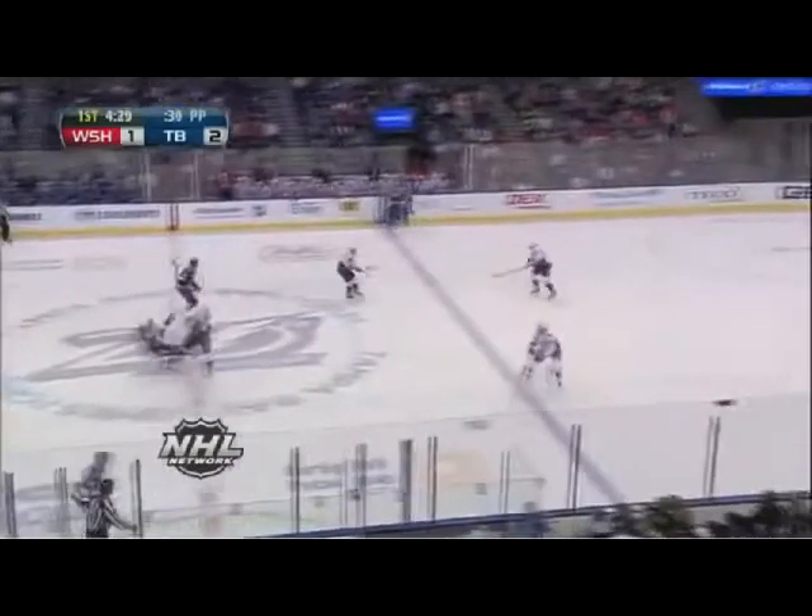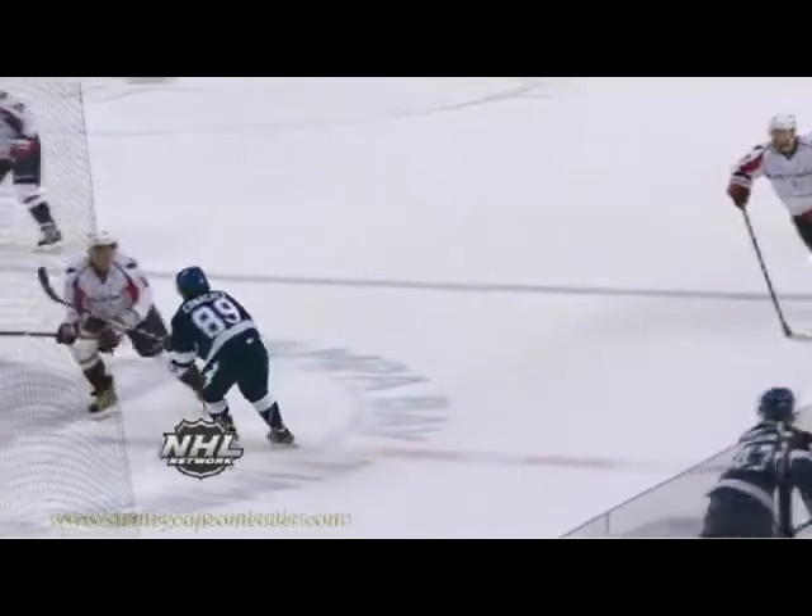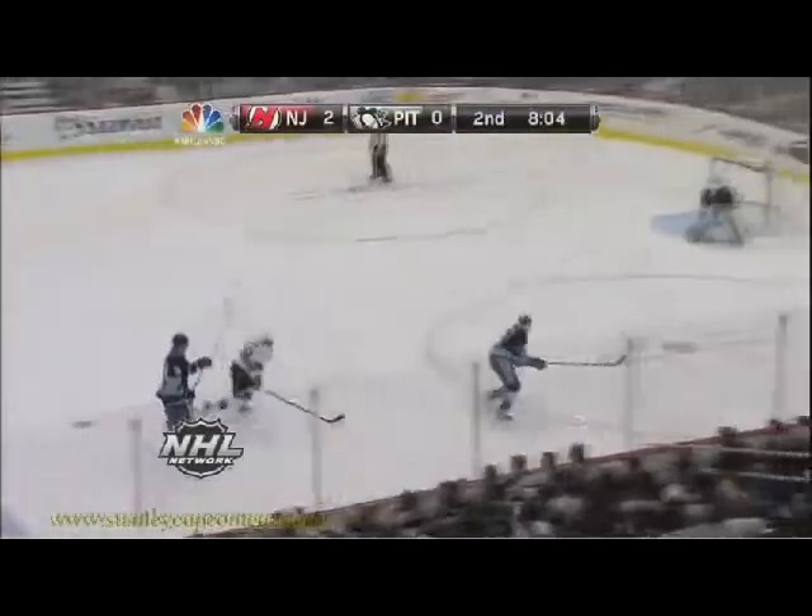The way he walks the line to help set up plays — Conacher's decked there by Ovechkin at center ice. Conacher, oh my, Conacher got laid out by Ovechkin. Then he was in Atlanta. What a hit along the wall there.